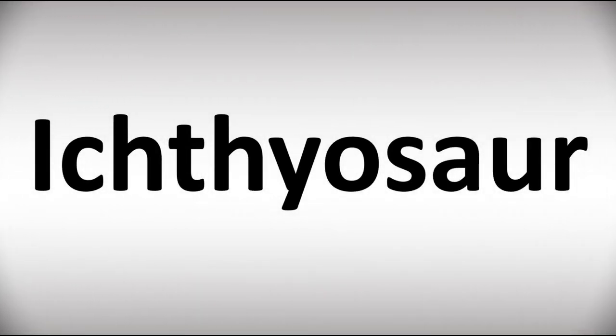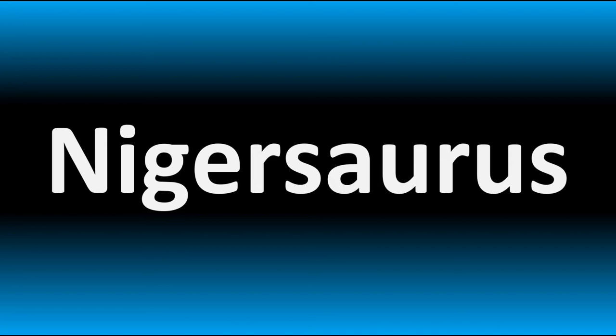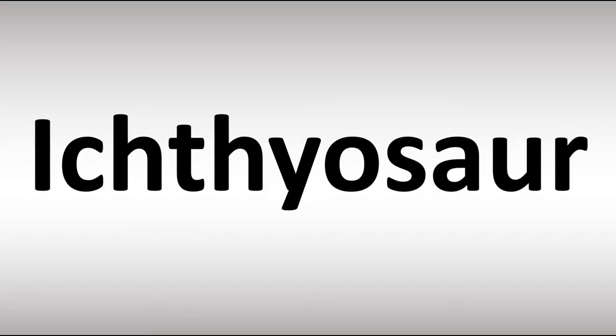We are looking at how to pronounce these names, as well as how to say more interesting but often confusing dinosaur names that many get wrong. Make sure to stay tuned to the channel. How do you say it?